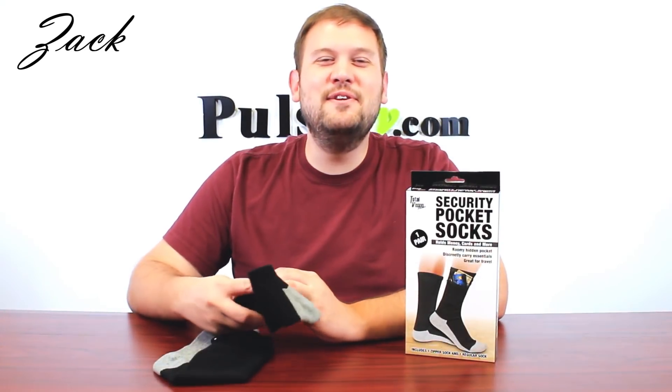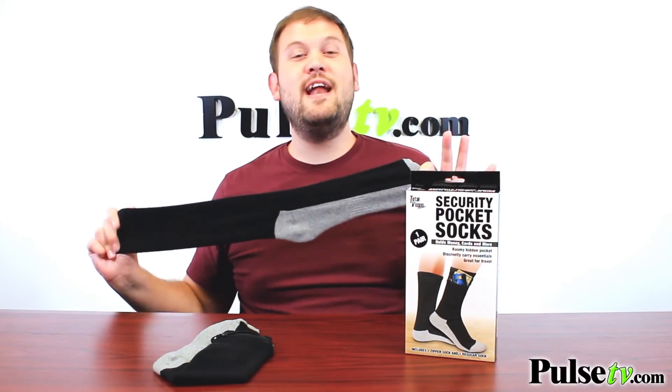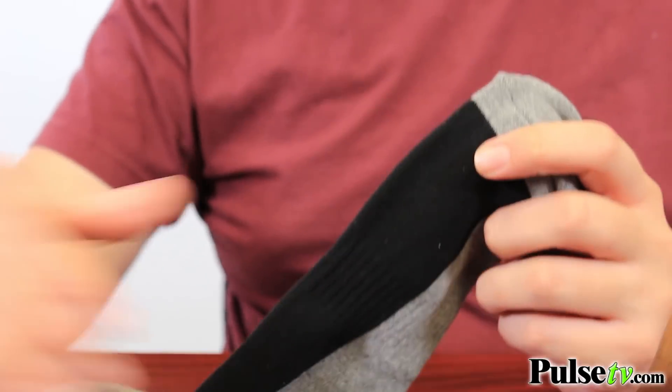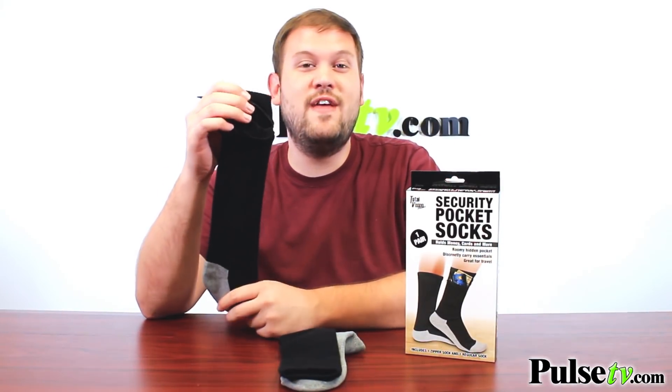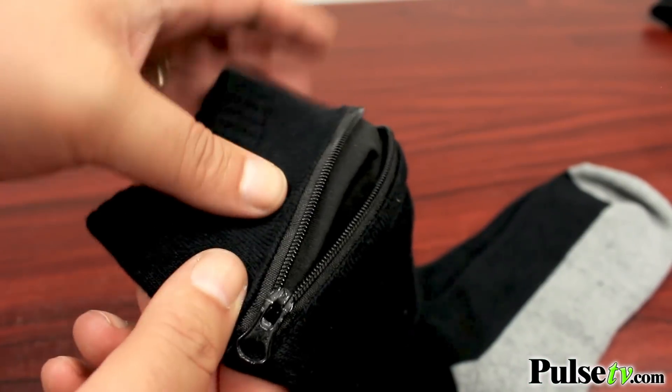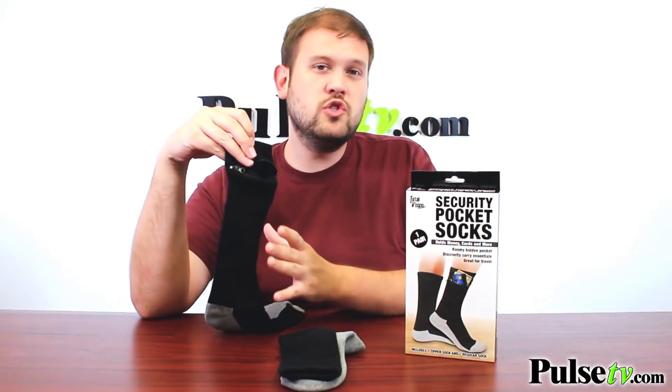Hi, it's Zach here. I'm really excited to bring you today's deal on a really unique pair of socks. Now these may look like ordinary black cotton socks, and they are. They're very comfortable and high quality, but hidden in the ankle of one of them is a hidden pocket. This is a very roomy, zippered pocket which you can use to hold all sorts of stuff.